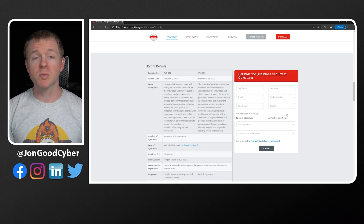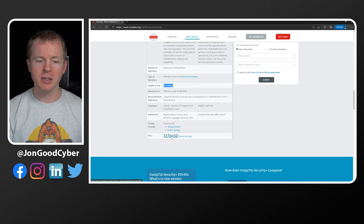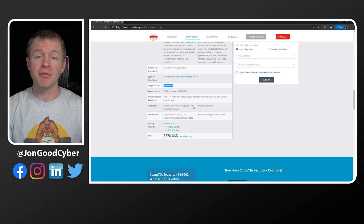Now look at the exam itself. How many questions are on the exam? How long do you have to take it? Can you take the exam remotely, or do you actually have to go into a testing center? How much does it cost? These are all really important questions that you need to know. Pulling the Security Plus website back up here, you can actually see a lot of that information — a maximum of 90 questions, 90 minutes, multiple choice and performance-based questions, and it costs 370 US dollars. All this information is stuff that you need to know in advance.